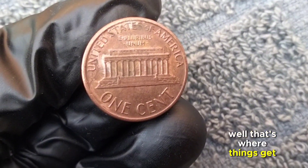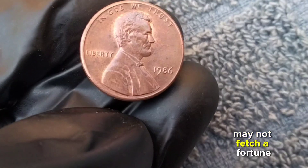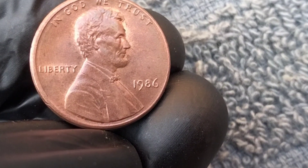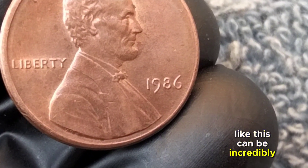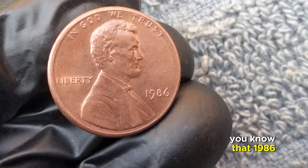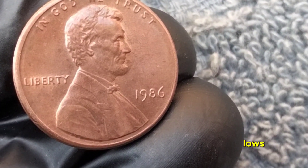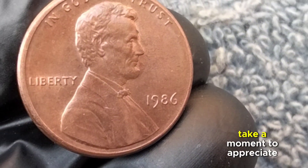Beyond its design, what about its value? While the 1986 one-cent coin may not fetch a fortune in monetary value, its historical significance makes it priceless to collectors. It represents an era, a moment frozen in time. Notable events of 1986 include the Space Shuttle Challenger explosion and landmark legislation — a year of highs and lows.